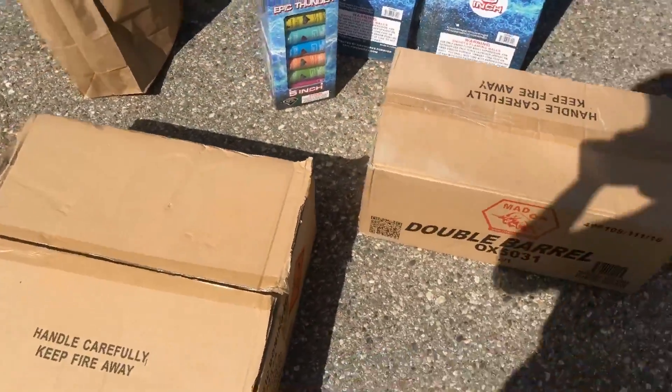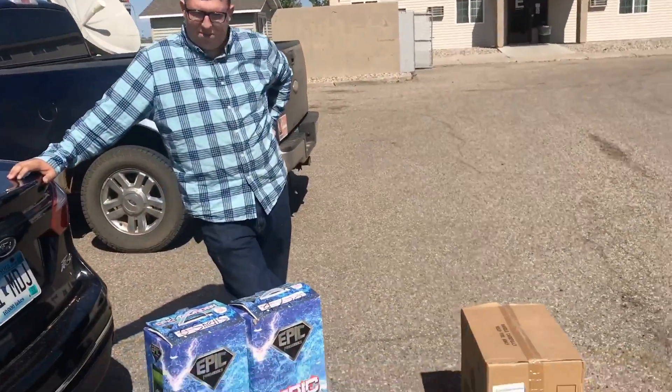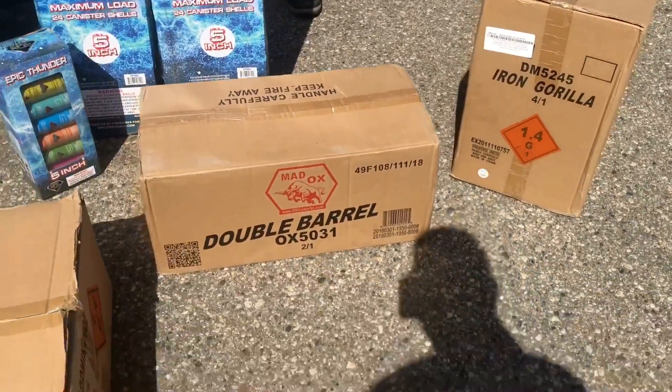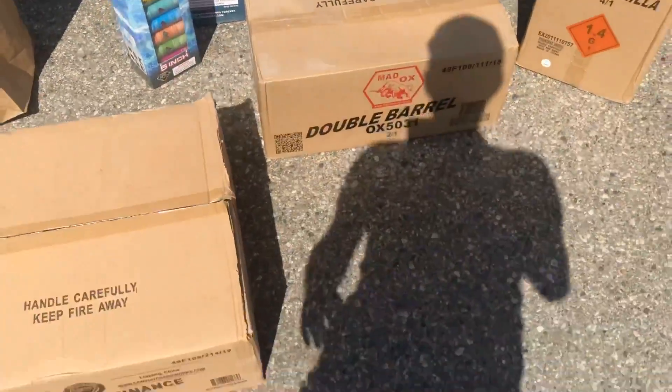I ordered this in and had Steve pick it up, but this guy does ship — Marcus is a great guy. Out of Wisconsin, they'll ship to your doorstep. They've got a lot of Dominator, Mad Ox, and of course my favorite, the Epic Thunder Cans. We're gonna be shooting some of this off, so stay tuned.